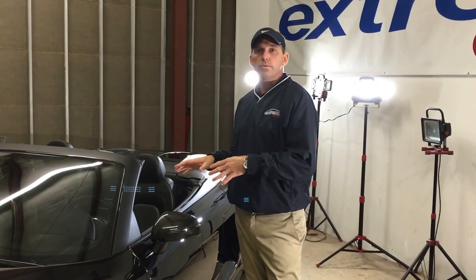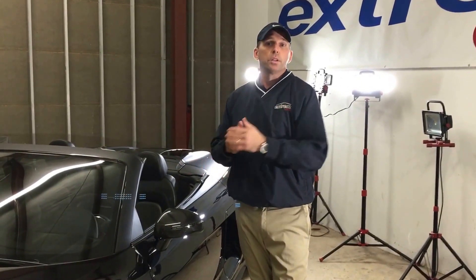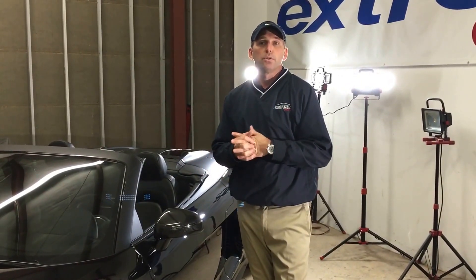I just thought this car was a good example of the services we offer. So if you're interested in having something done here at Extreme Colors, just give us a call or stop by. We'd love to see you. Thanks for watching.